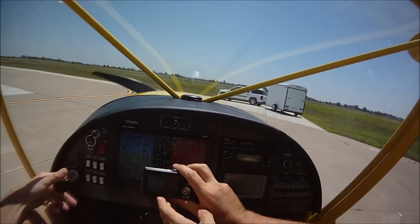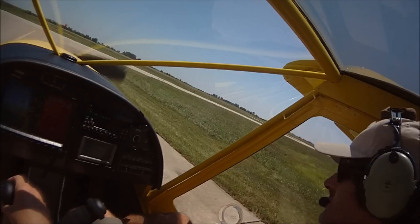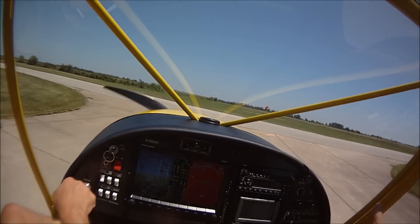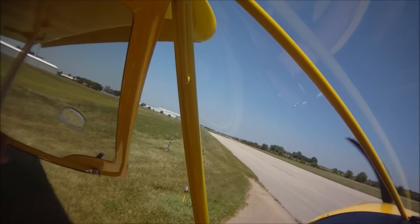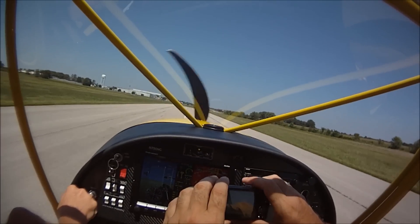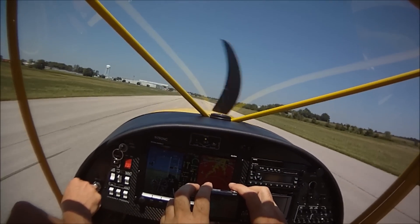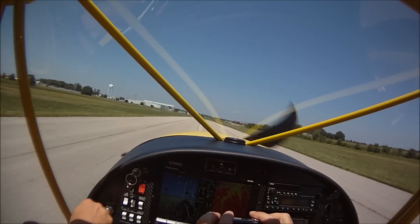I'm going to zoom in here on the temperature. On the ground, obviously all our temperatures are still doing very well. Oil is not even — just barely 100 right now.